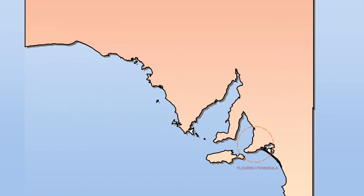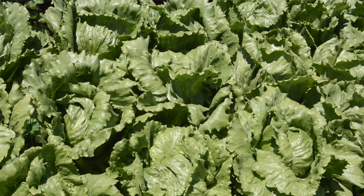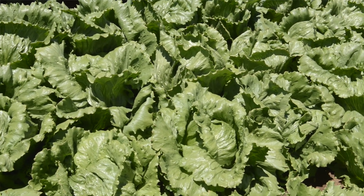So we're down on the Fleurieu Peninsula. Veggie growers down this way are lettuce growing, broccolini, brussel sprouts, carrots.